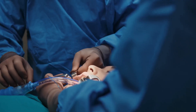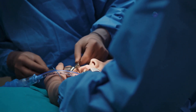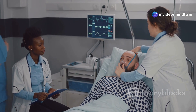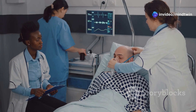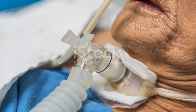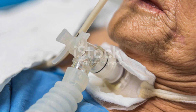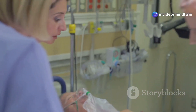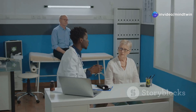A tracheostomy can be either temporary or permanent, depending on the underlying medical condition. Temporary tracheostomies are often used as a short-term solution to help patients breathe while they recover from an illness, injury, or surgery. Once the patient's condition improves, the tracheostomy tube can be removed and the opening in the trachea will heal naturally.